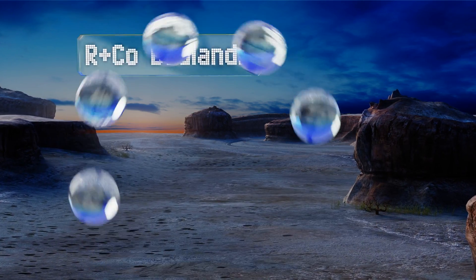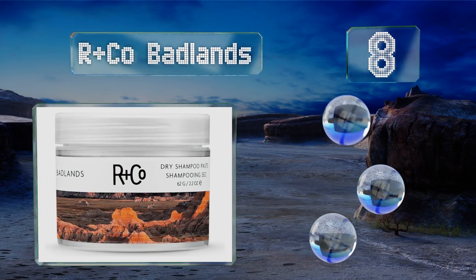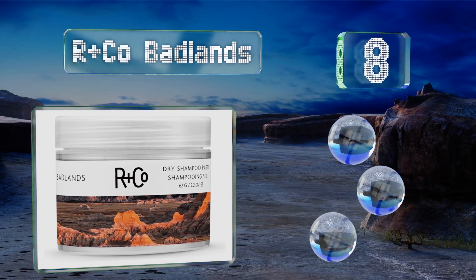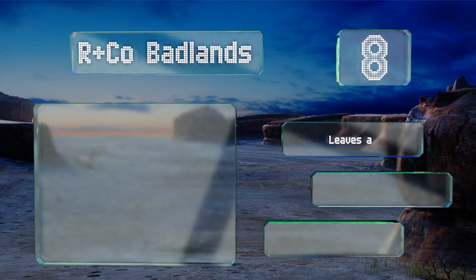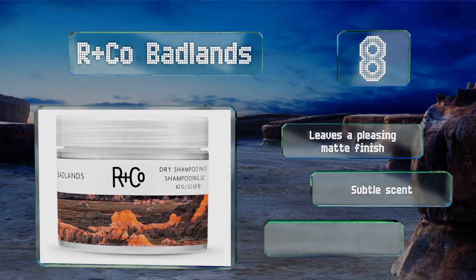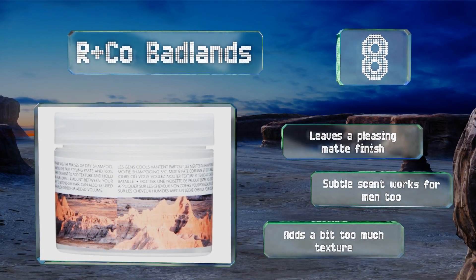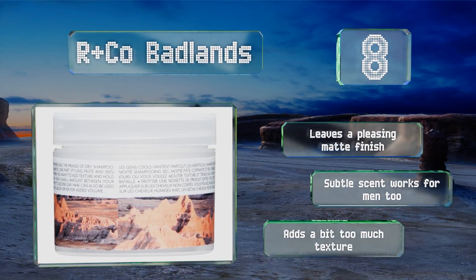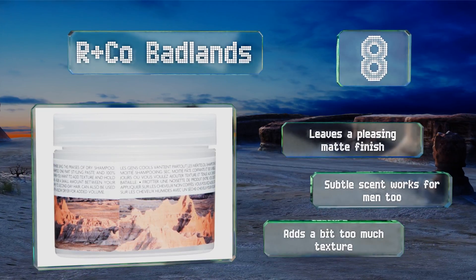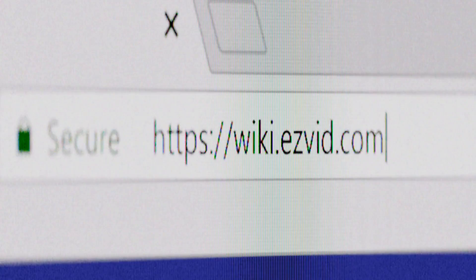Coming in at number eight, pixie cuts, crops, and bobs in particular will benefit from R&Co Badlands, a cruelty-free dry shampoo and styling paste hybrid that can be used on damp hair for extra hold and lift. It features unusual components such as volcanic ash to cleanse and balance the scalp. It leaves a pleasing matte finish and the subtle scent works for men too. However, it adds a bit too much texture.